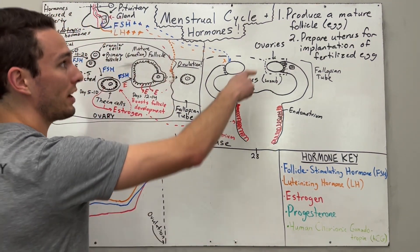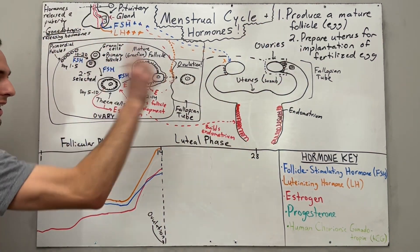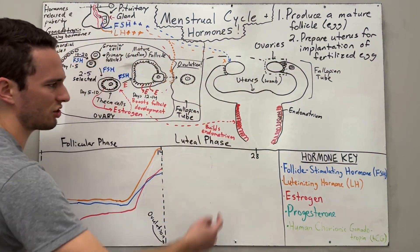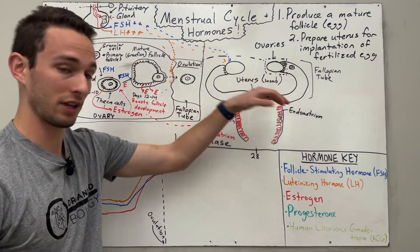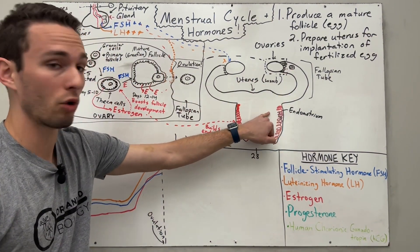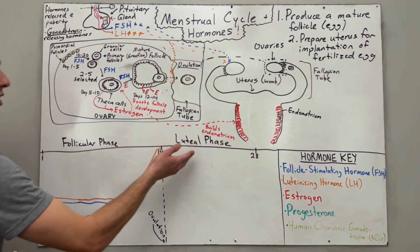We've just finished the first goal of producing that mature follicle egg. Now we need to prepare the uterus for implantation. Estrogen kind of started the job, but if the egg were fertilized by sperm, it needs a lot more endometrium. Now we're into what's called the luteal phase.